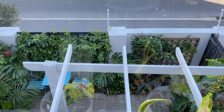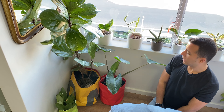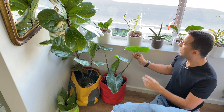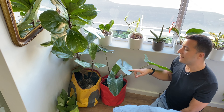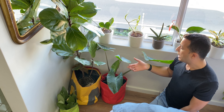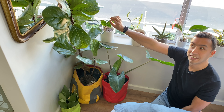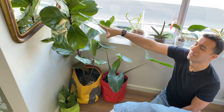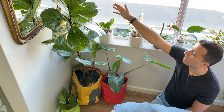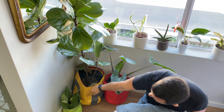Here we have a small Alocasia, which I don't think is getting enough light — you can see the leaves are bent forward, so I may need to move it. The fiddle leaf fig is doing absolutely great, getting bright indirect light from the window.